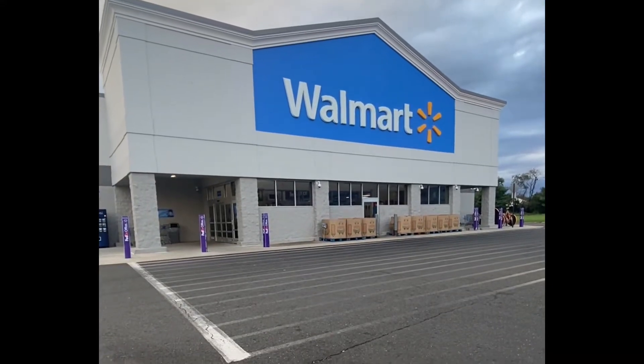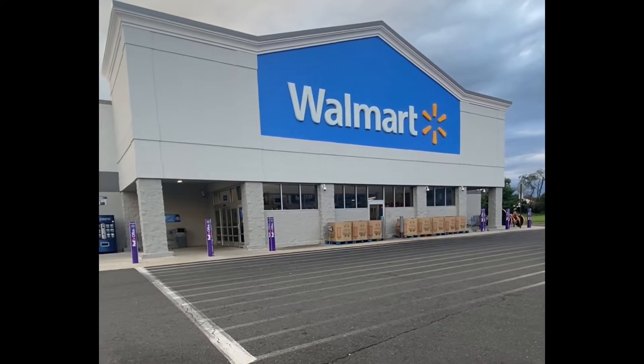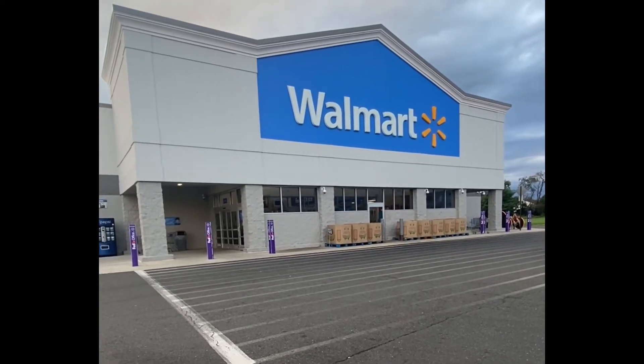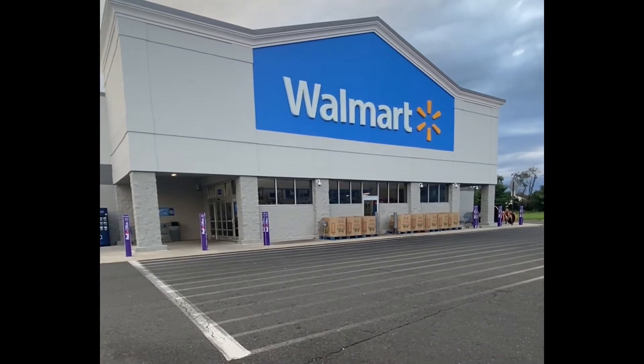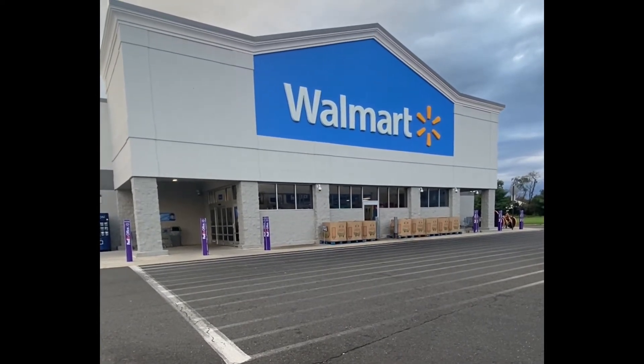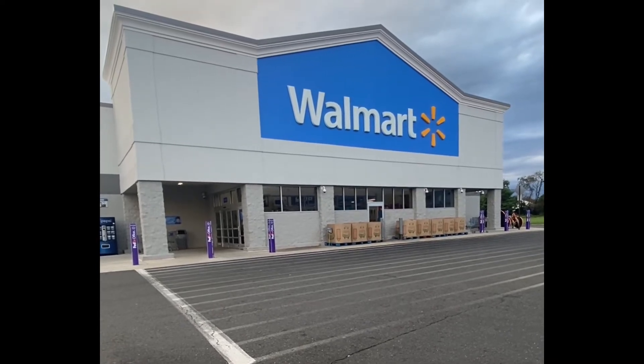Hello my loves, I'm Andrea and welcome to Life As I Know It. If you're new, welcome, and if you're returning, welcome back. If you're new, hit that like button and subscribe to our channel so you can continue to go on this journey with us. And with that being said, let's go inside of Walmart.